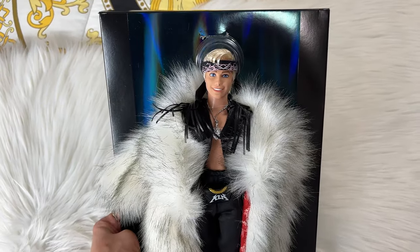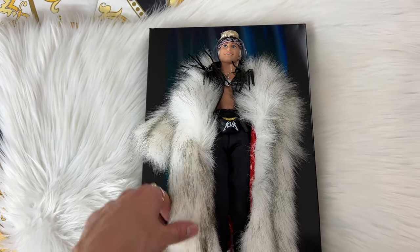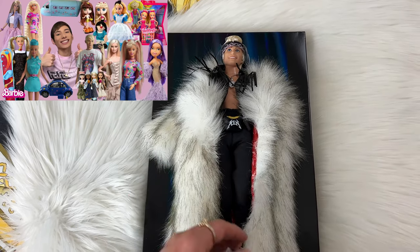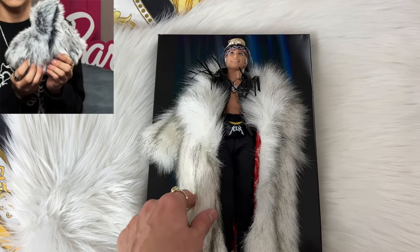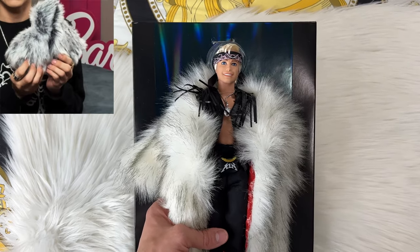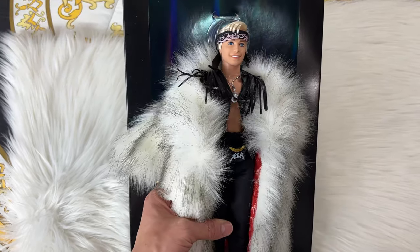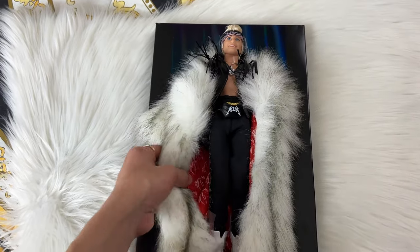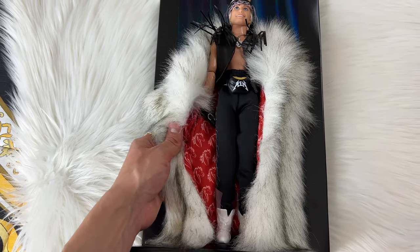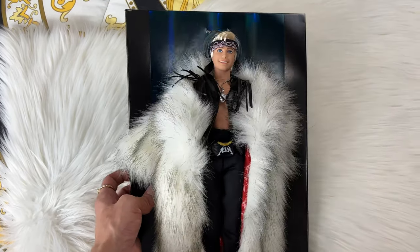Ken is officially out of the packaging and he is so cool. Right away, his fur coat is so soft. If you remember in my entire Barbie collection video, my dad actually did get me a fur coat that looks just like this for one of my Barbies, so I'm going to put it on the Margot Robbie Barbie so they match. On the inside of the coat it's actually lined with a horse print, because you know he loves horses.